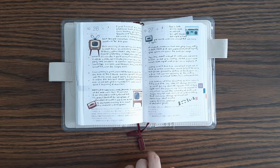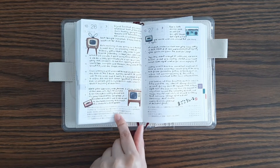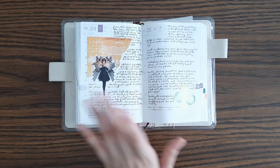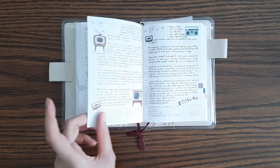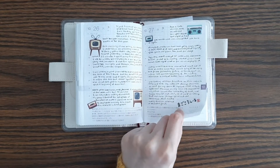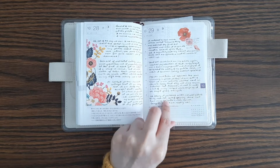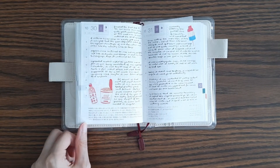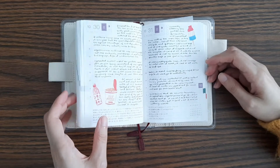Over here I decided to start writing smaller, because I think I like my handwriting when it's small — even smaller than what this is. This is print, but then I started with cursive again. And that is it for this section.